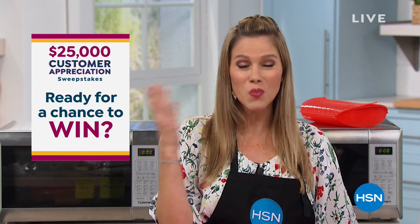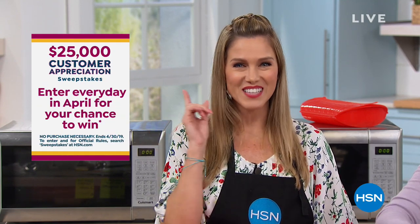Who is ready for a chance to win? With so many places to shop, we want you to know that your loyalty doesn't go unnoticed. As part of our Customer Appreciation Month celebration, we are giving one lucky winner $25,000. Enter every day through April 30th — search sweepstakes at hsn.com to enter.